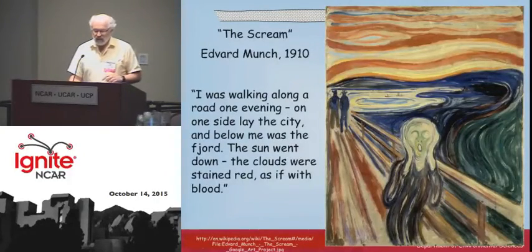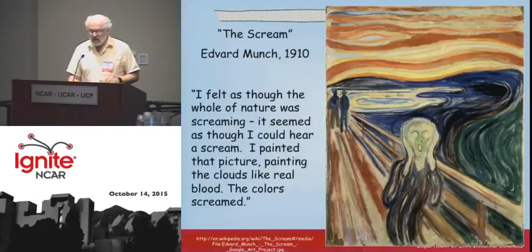This is my favorite version from 1910, and another time he explained again what he did: I was walking along the road one evening. On one side lay the city, and below me was the fjord. The sun went down. The clouds were stained red as if with blood. I felt as though the whole of nature was screaming. It seemed as though I could hear a scream. I painted that picture, painting the clouds like real blood. The colors screamed.